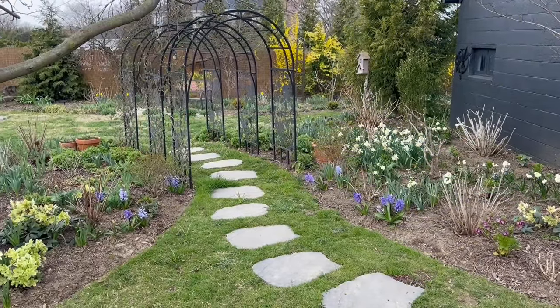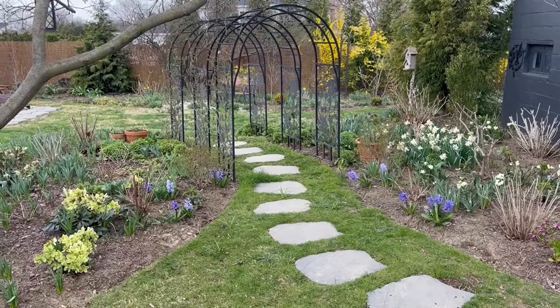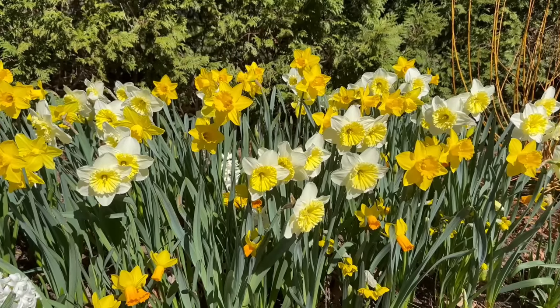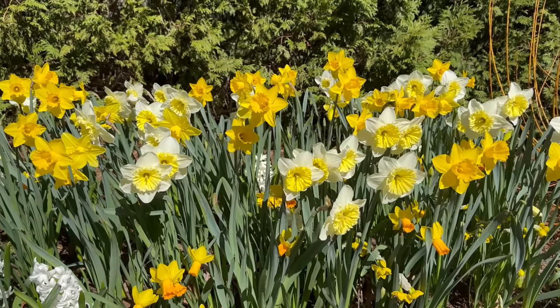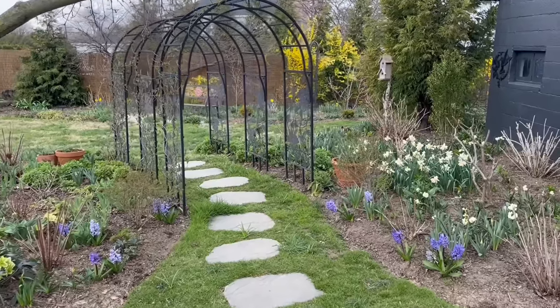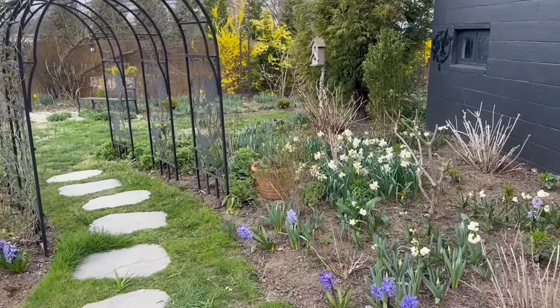Good morning, friends. Grace and I hope you're having a wonderful day. It's currently March 18th here in Southern Pennsylvania, and all of our early daffodils are in bloom. So I thought I'd take you on a little garden tour today and show you what's in bloom before we dive back into full-time garden work together.